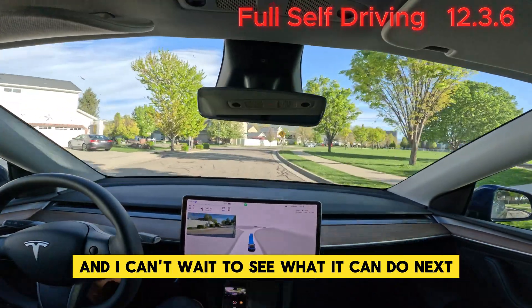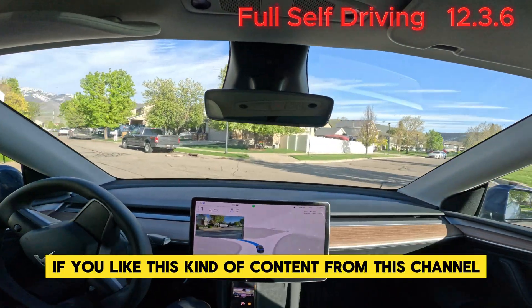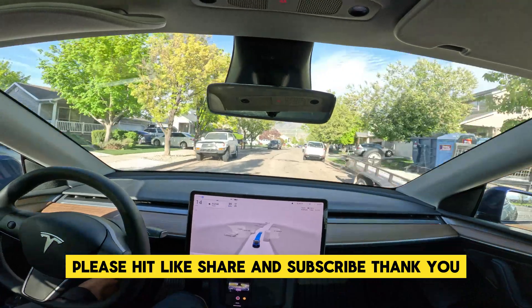I can't wait to see what it can do next. Thanks for joining me on this ride and remember, stay safe out there. If you like this kind of content, please hit like, click share, and subscribe. Thank you.